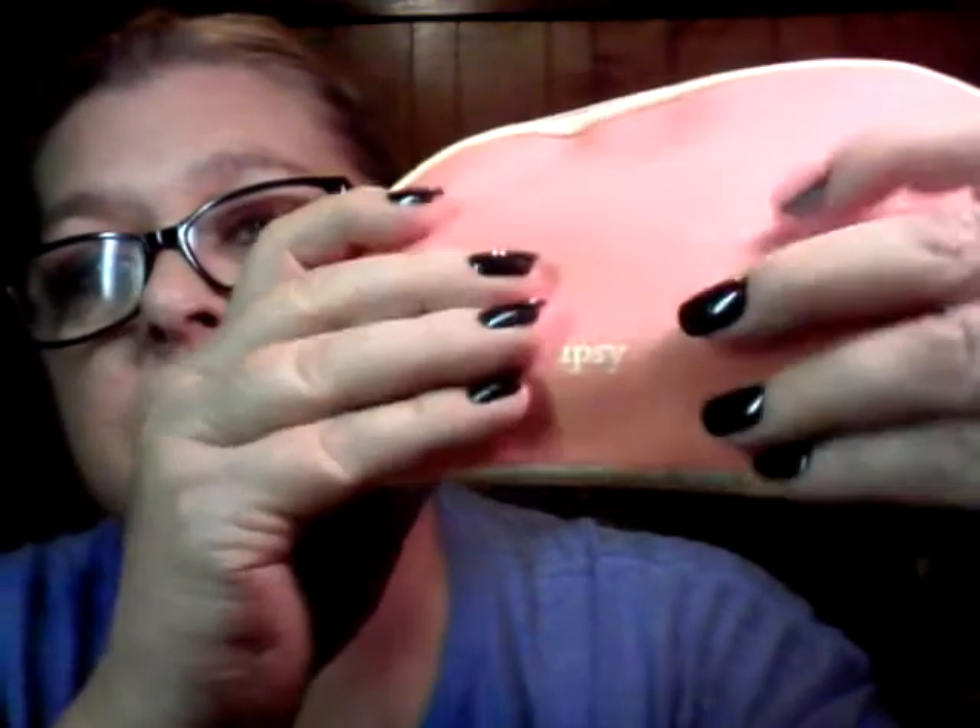Hi guys, welcome back to another video, only this time it is Ipsy, and I also have an add-on that I got. This is my Ipsy bag, and the back is coral, which I kind of like — it's not a bad bag. I like the bigger bags we've gotten for the last couple of months. I like the butterfly bag the best.